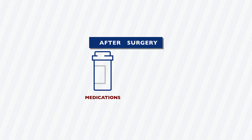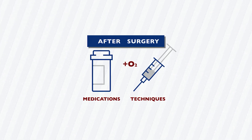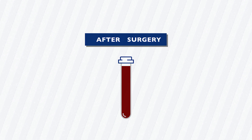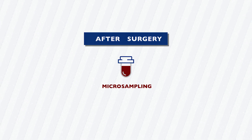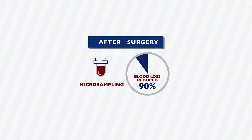After surgery, medications and techniques can minimize bleeding and improve oxygen in the blood. Often after surgery, blood must be drawn to run follow-up testing in the lab. Microsampling requires one-tenth the amount of blood traditionally drawn, reducing the amount of blood patients lose by almost 90 percent.